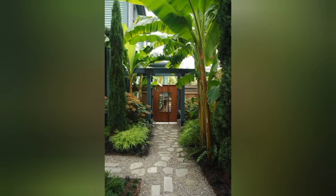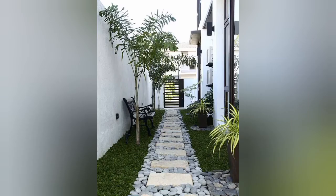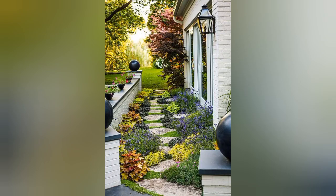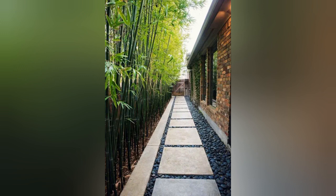Next we have varying plant heights and interests. Next we have this beautiful elegant brickyard, and this beautiful modern minimal garden. Next we have this beautiful floral cottage yard, and we also have this beautiful peaceful bamboo garden.